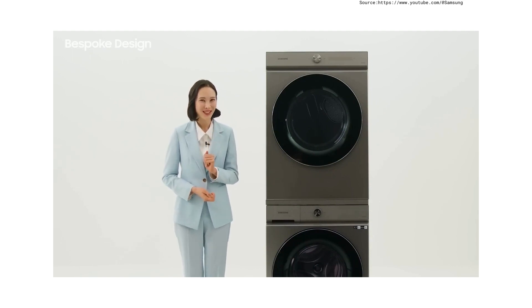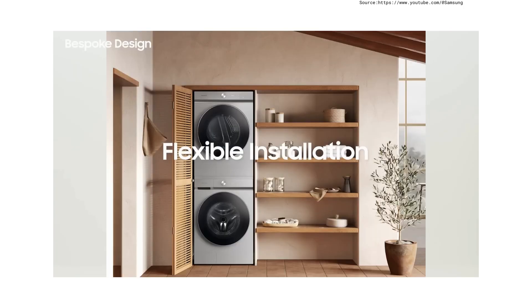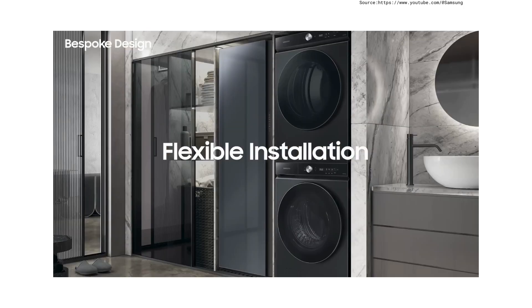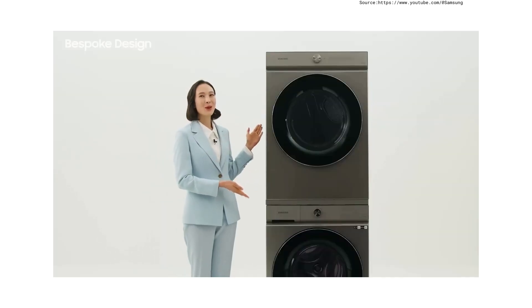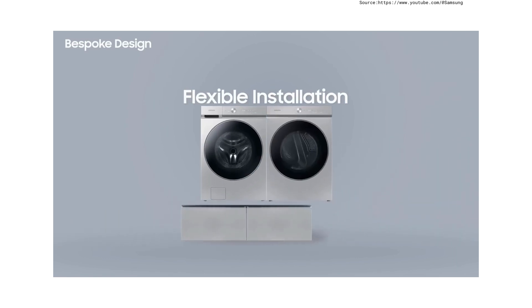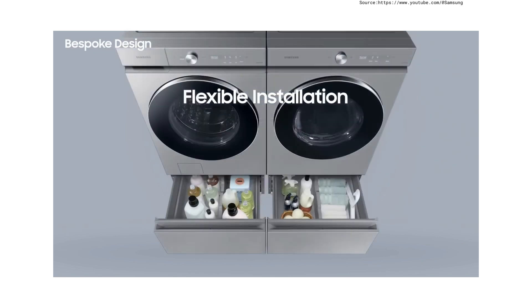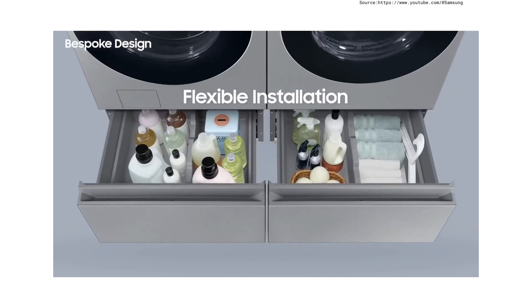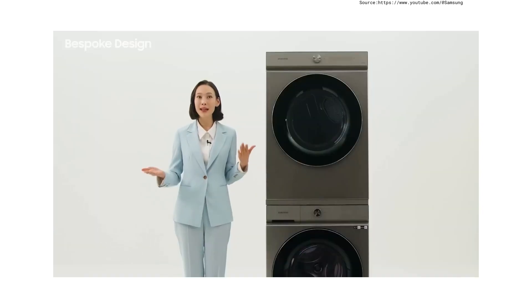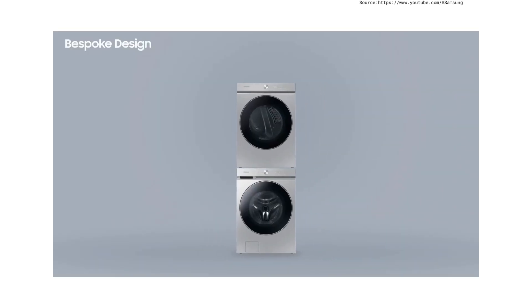The bespoke washing machines and dryers are flexible enough to install as you like, and washer and dryer go perfectly together. They can be arranged side by side, and you can add a pedestal below to store all the items you need for laundry that might otherwise make your space look messy. If it's difficult to organize open space on the sides, simply stack the dryer on top of the washing machine.